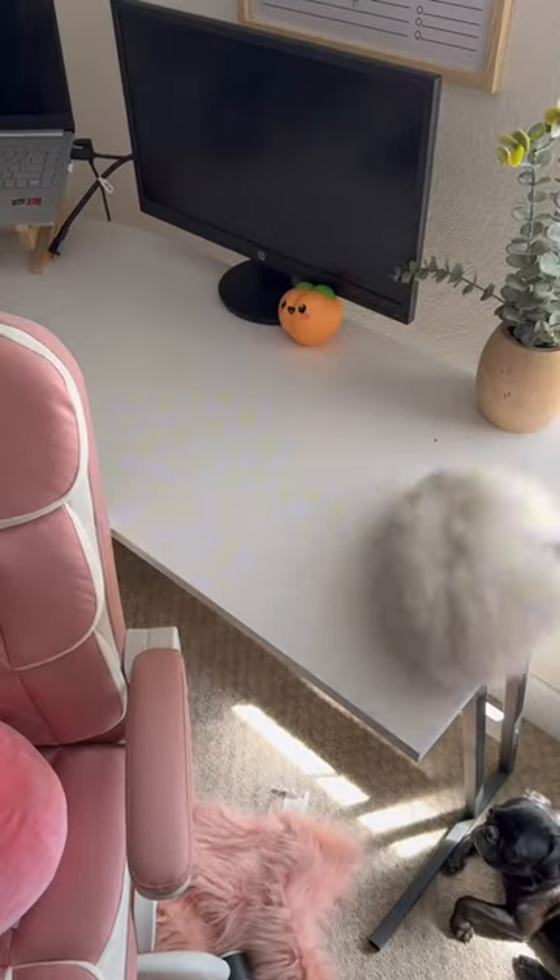First, I'm using this Dollar Tree duster to get all of the dust off, and I'm using my DIY vinegar spray.